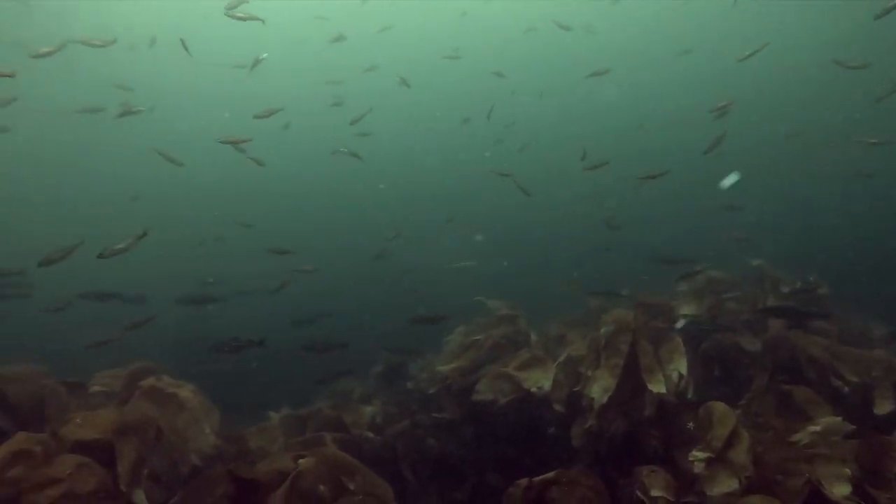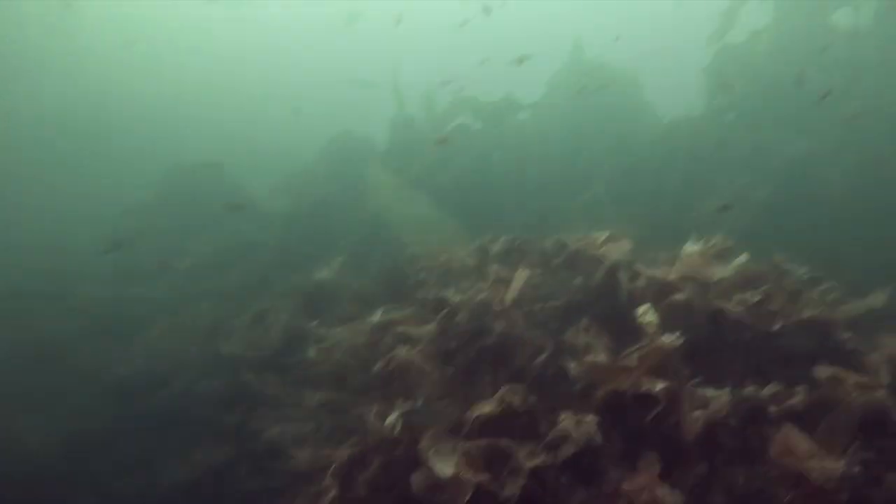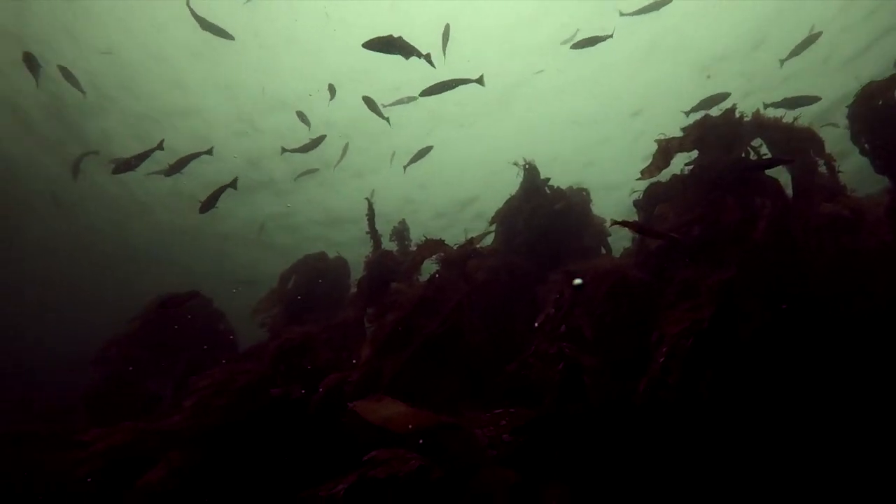I found the spearfishing here really interesting - the kelp seems to just stop at around about 15 meters, so everything was quite shallow. There were just hundreds and hundreds of small fish: very small Pollock and Coalfish, but we could see no sign of the bigger fish. Our time was running out, so we had to take the scallops back to the chef.